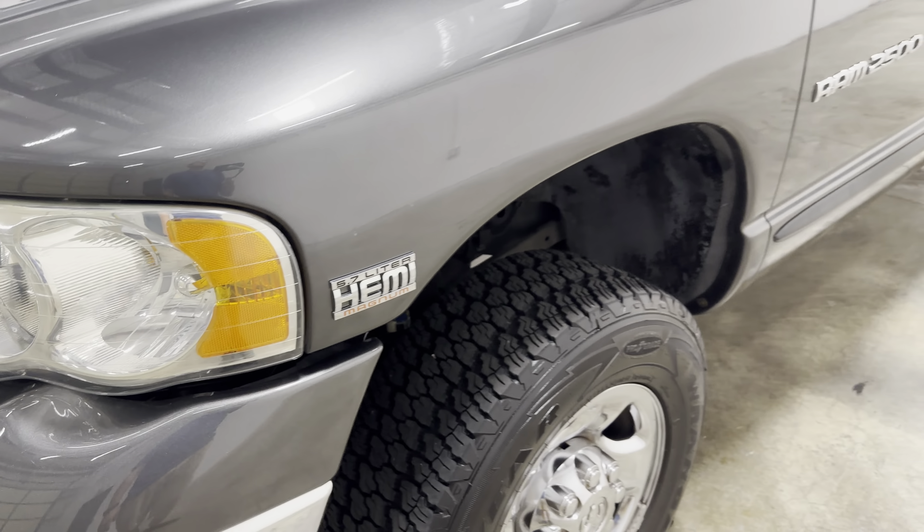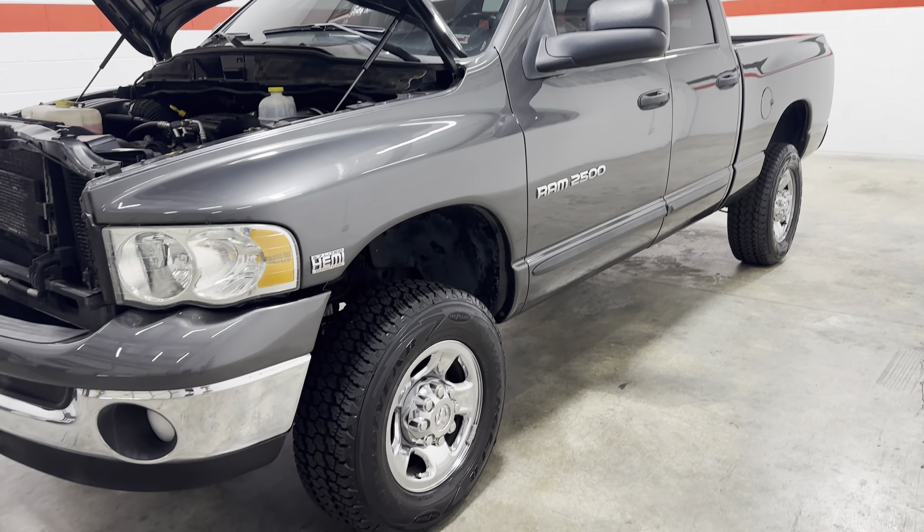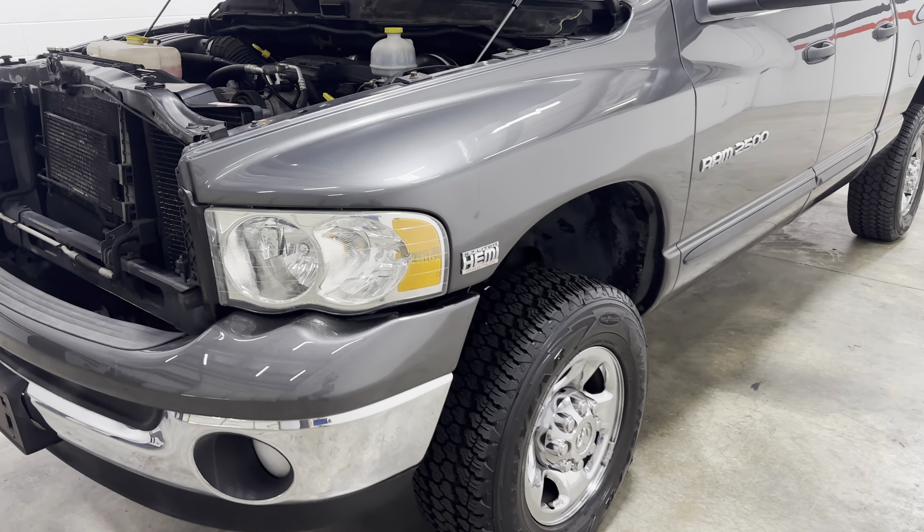We just couldn't turn this down with the miles on it. It's a crew cab, short bed, four wheel drive, 5.7 liter Hemi.